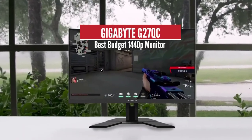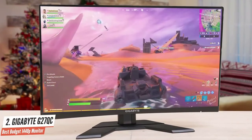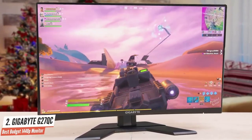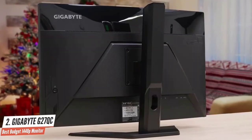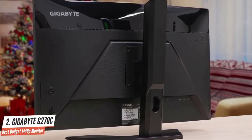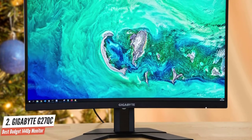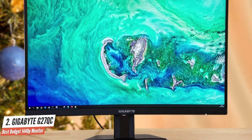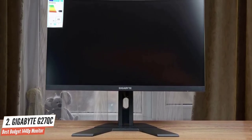Gigabyte G27QC – Best Budget 1440p Monitor. Moving on, we have another amazing budget gaming monitor: the Gigabyte G27QC. It's a reasonably priced 27-inch 1440p 165Hz curved gaming monitor with FreeSync, motion blur reduction, and plenty of extra features, including a height-adjustable stand and a USB hub. Due to its VA panel with a slow response time, it's not recommended for competitive FPS gamers, but everyone else will appreciate its high contrast ratio, vibrant colors, and crisp details.